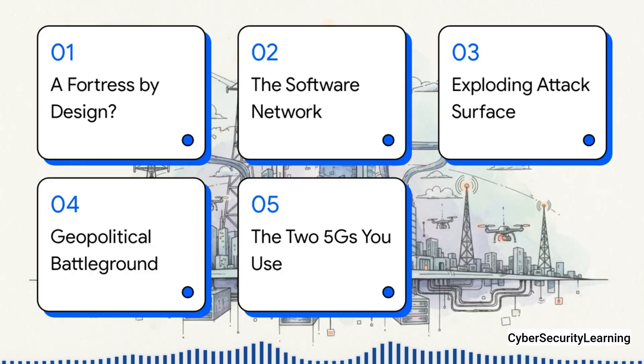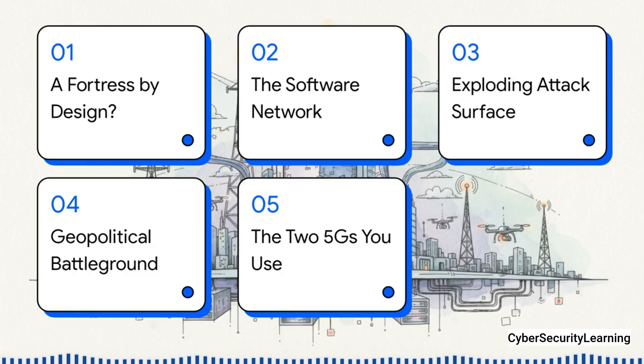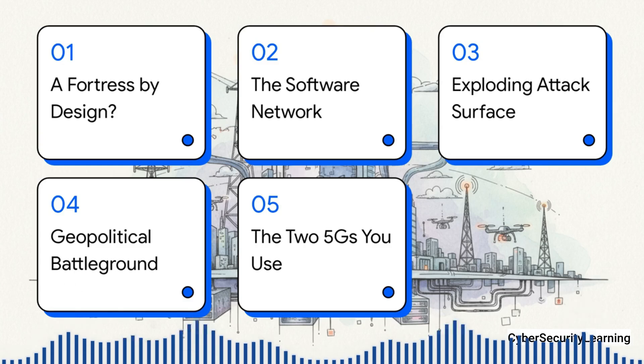All right, so here's our game plan to get there. First, we're going to look at why 5G was supposed to be a fortress in the first place. Then we'll get into how its software-based nature completely changes the game. After that, we'll explore the exploding attack surface this creates. We'll touch on the whole geopolitical battleground. And finally, this is the big one — we'll reveal the crucial difference between the two types of 5G you're probably using right now.